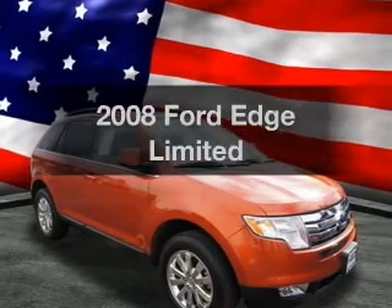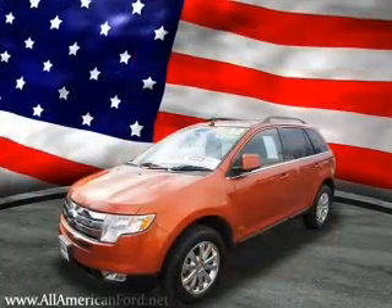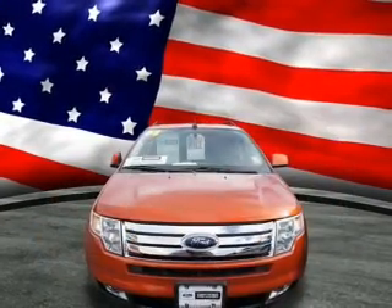Imagine yourself in this 2008 Ford Edge. This is the set of wheels you've been looking for. With a solid 6-cylinder engine, the powertrain includes all-wheel drive, driven by a 6-speed automatic transmission.